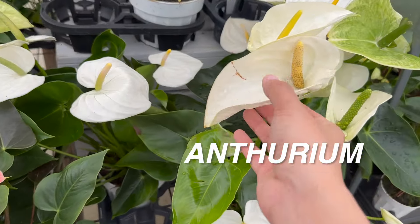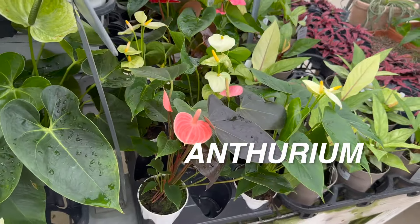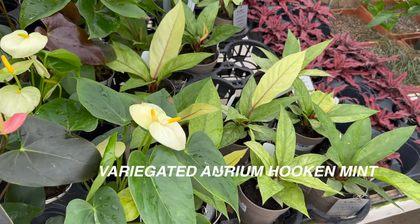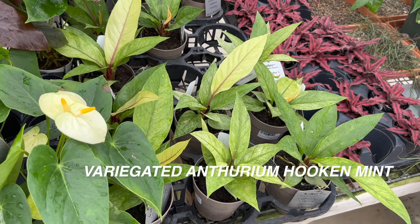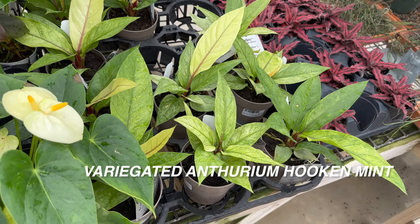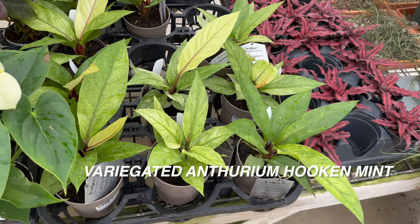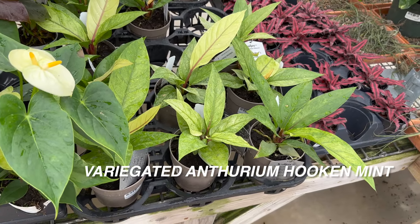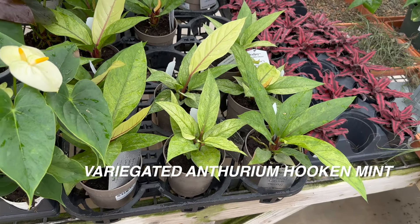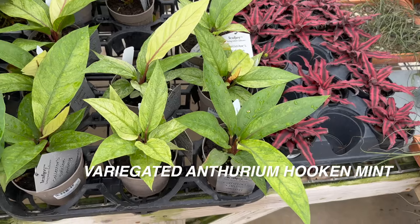We've got more anthuriums — look at how large this white anthurium bloom is. Now, the bloom is actually the yellow part, not the colored part. That, I believe, is actually the leaf as well — it's kind of close to poinsettias. We also have a variegated anthurium 'Hookeri Mint' — pretty cool. These are by Proven Winners Collectors Plants. This one is, I believe, $49.99 or $59.99. It is a beautiful anthurium. The ones that are more hybridized and uncommon are a little bit more of an advanced houseplant collector plant because they require higher humidity conditions and need a lot of bright indirect light — it's the humidity that makes it more challenging.